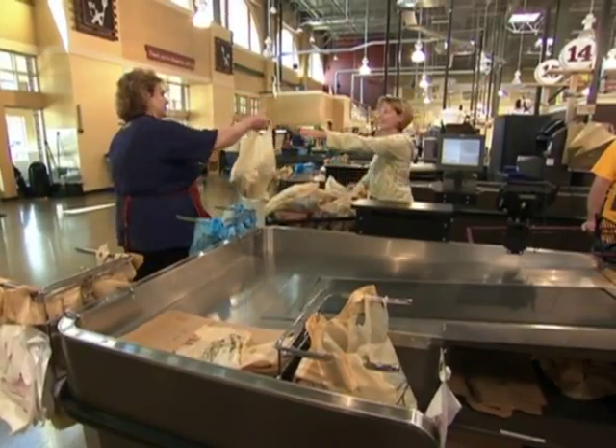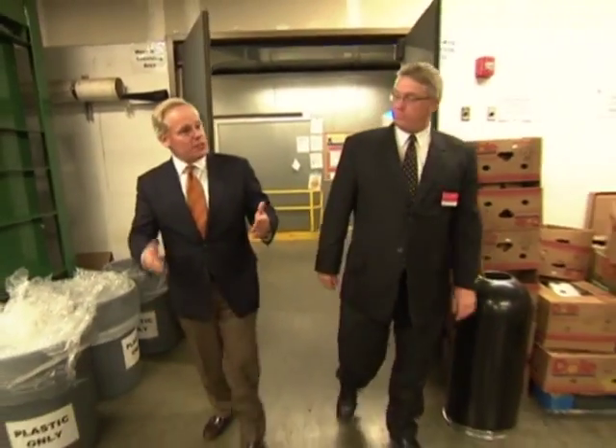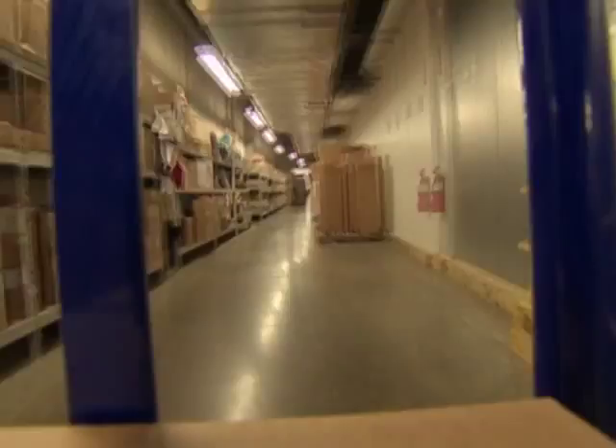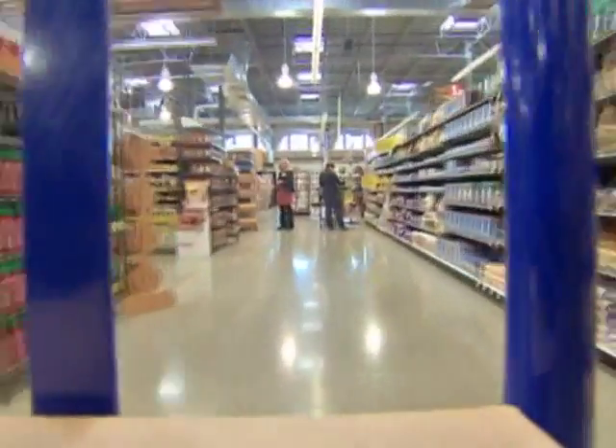I think the thing that gets them most excited is it's hard for them to grasp the number of people that it takes to make this happen. As the head of Giant Eagle's supply chain, Larry Baldoff has to make sure each of his 226 stores has just the right mix of the tens of thousands of products each sells.